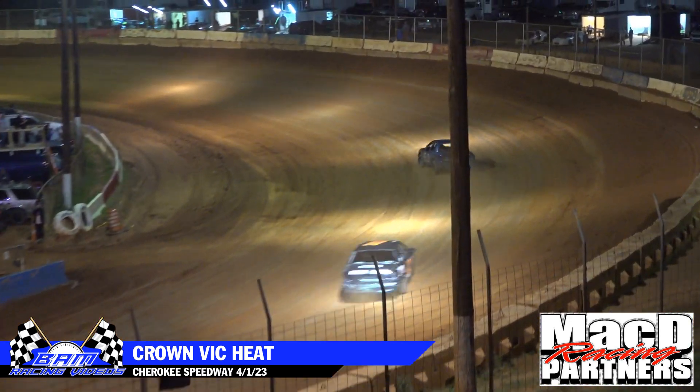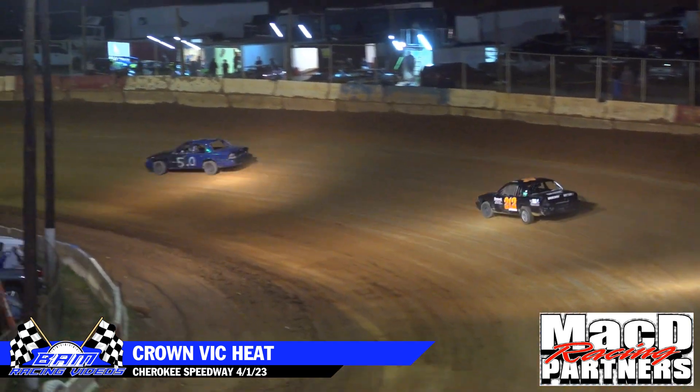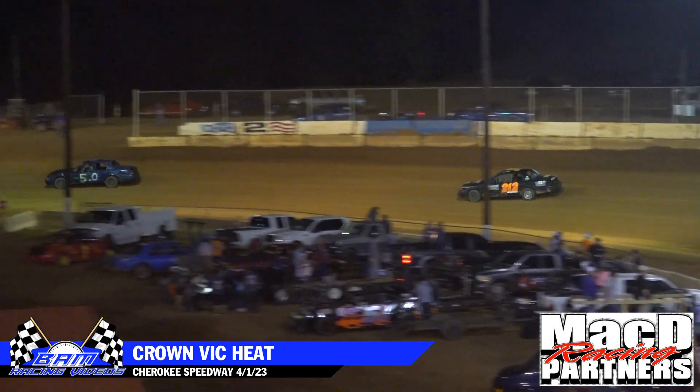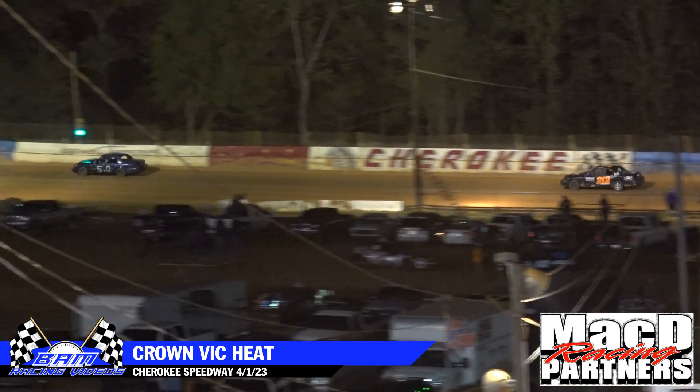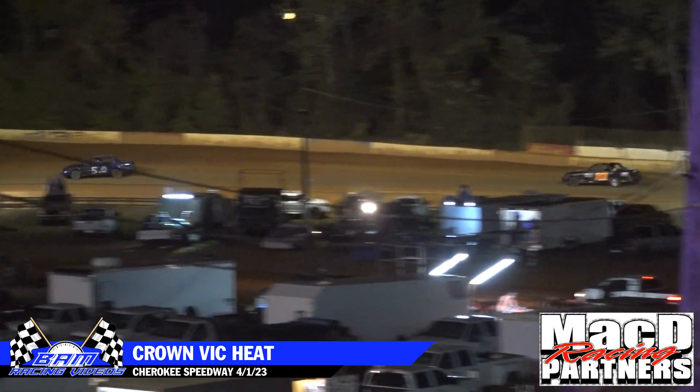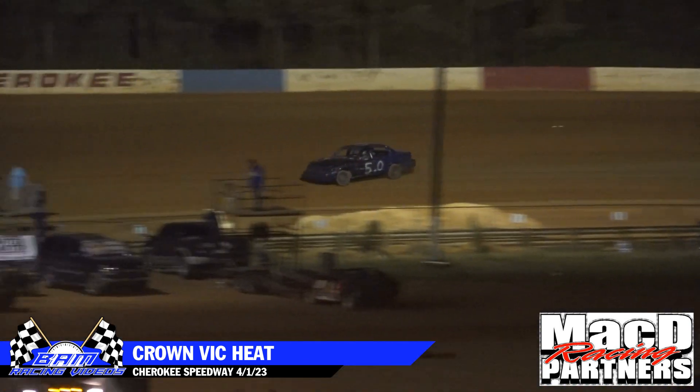Chandler leads lap number one, followed by the 212 of Emily Banks. And something going wrong for the 52 of Jeff Lamb — he slows down on the backstretch.